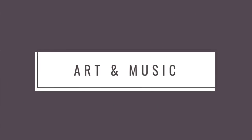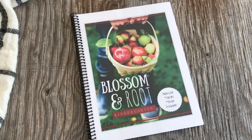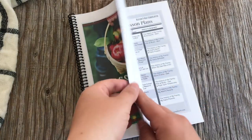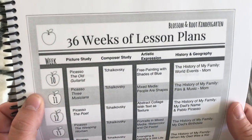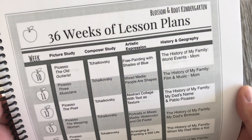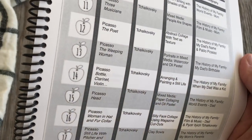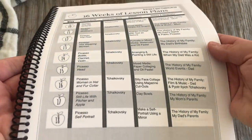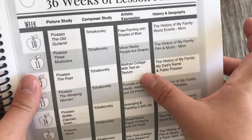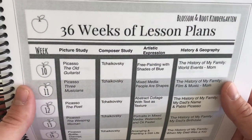The next thing I want to share is our plan for fine arts, history, and geography — all three are in the same parent guide. I'll start with fine arts. A typical week: for picture study you'll look at Picasso's 'The Old Guitarist'; for composer study you'll listen to Tchaikovsky. In our kindergarten curriculum this is a classic approach — you study one artist's works for nine weeks at a time and one composer's works for nine weeks at a time, with a corresponding art project each week.